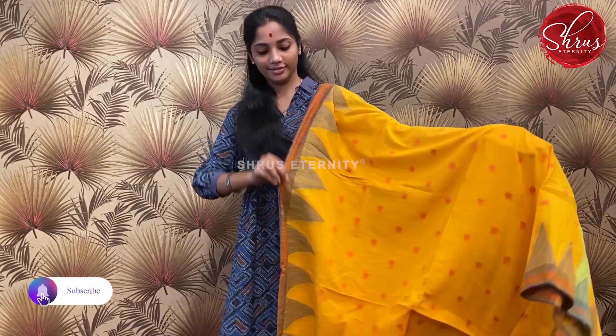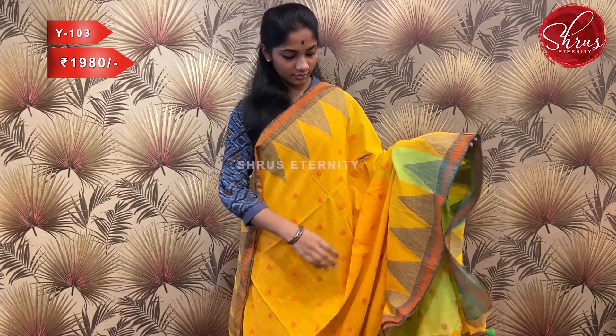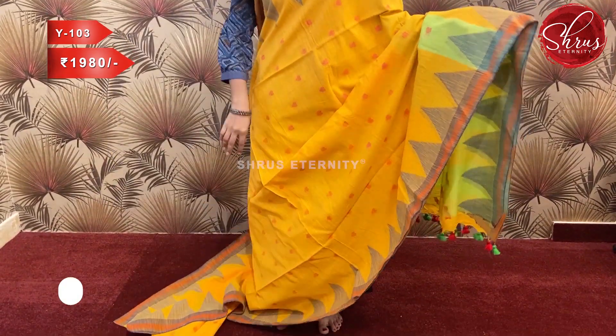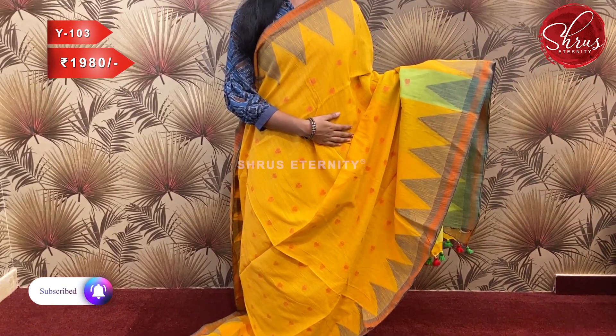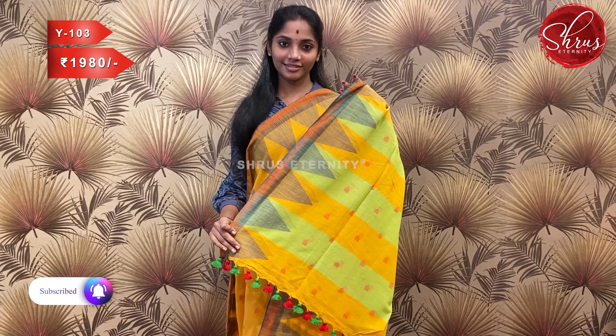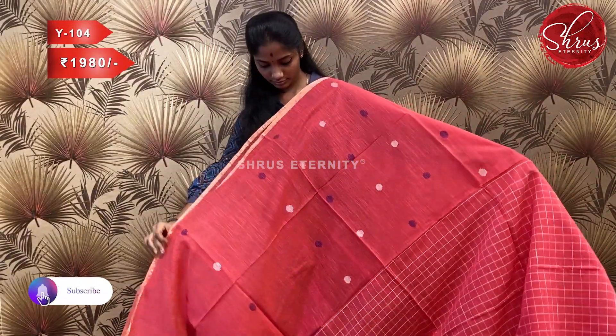Sari number W103, priced at 1980. This is a nice yellow with a temple design border. The full body has small thread motifs. It's a pure handloom Bengal cotton sari. The pallu is in green and mustard with the same temple design, and a mild green pallu with blouse.